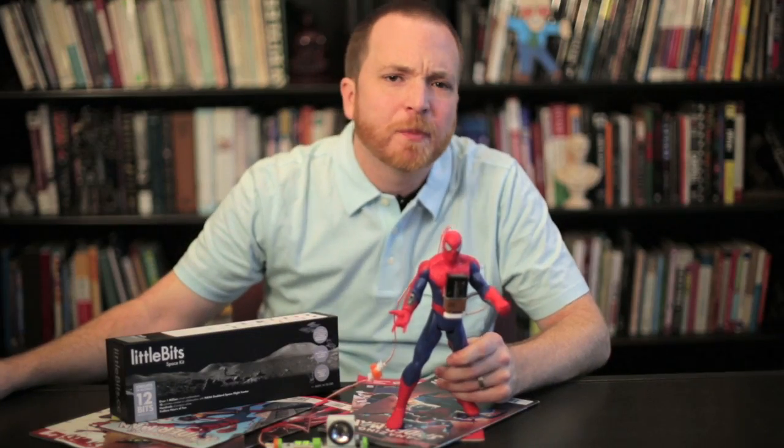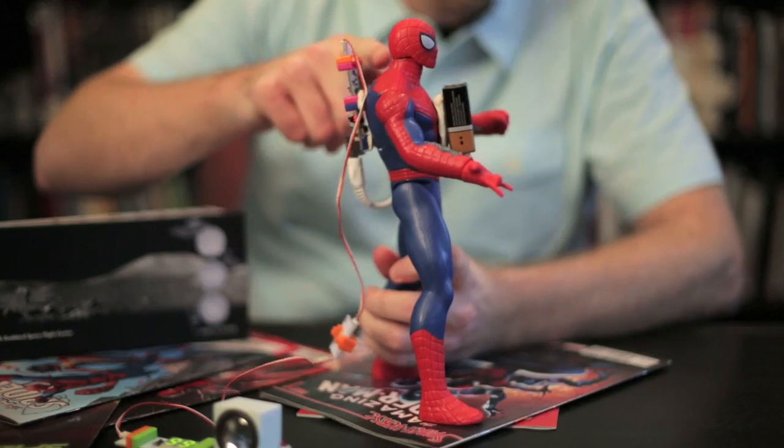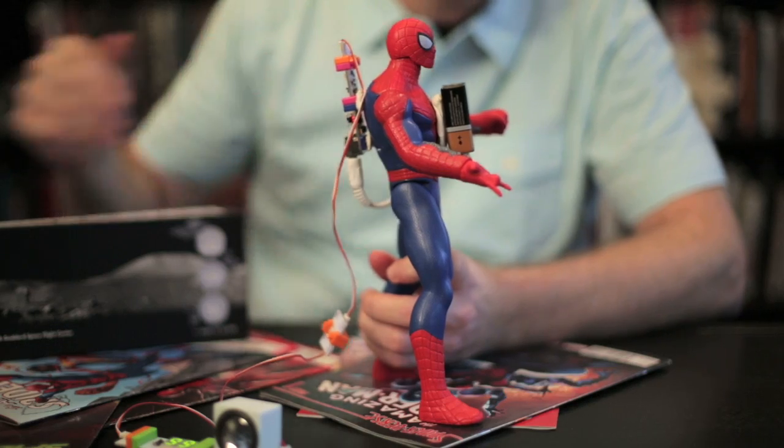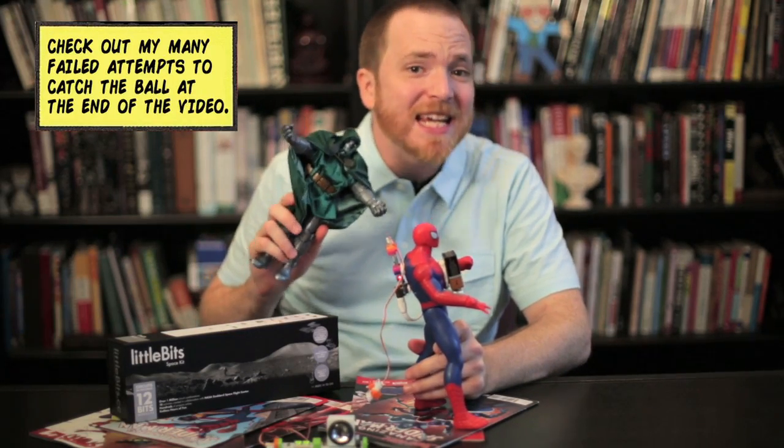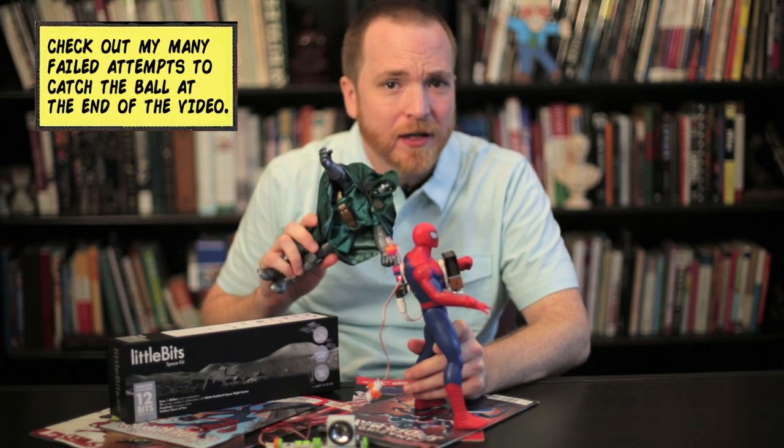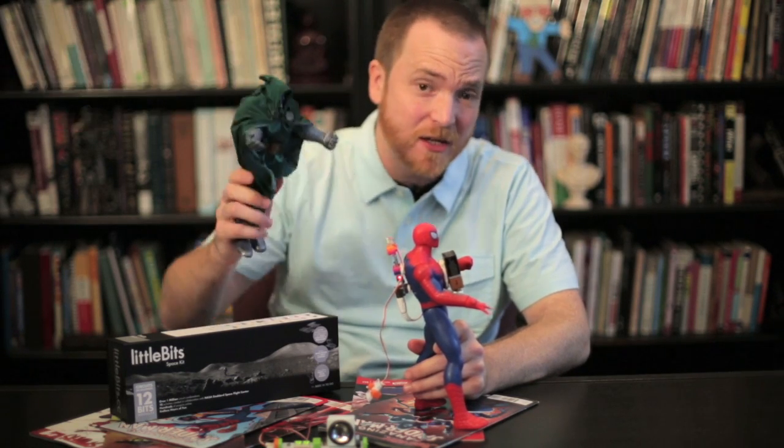Peter Parker's Spider-Sense has been described as a ringing, buzzing, or tingling at the base of the skull. Say, for instance, Dr. Doom came up behind him. Even though he can't see Doom, his Spider-Sense would still warn him that danger is near.